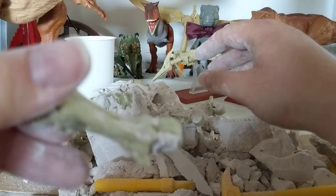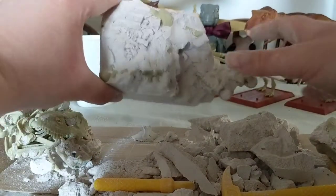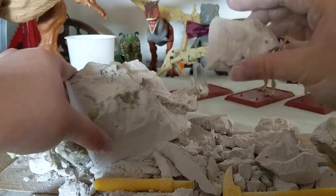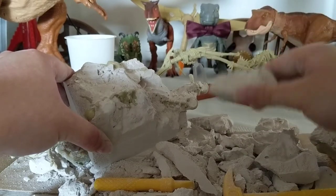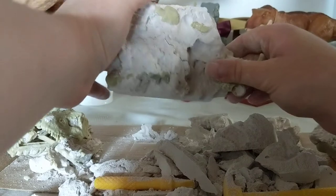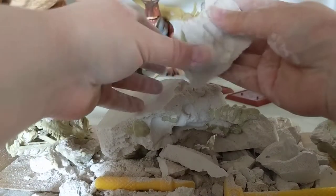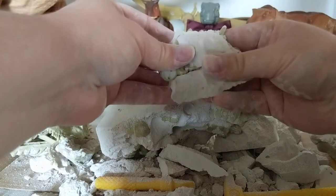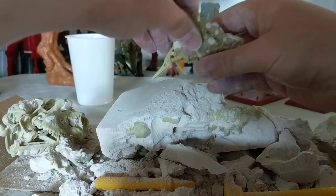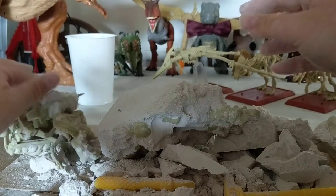I think that's a leg bone. Classic. So this is the main block that's yet to uncover things from. There's some stuff here, but I think that's just solid chalk — or whatever this material is. It's got to be something that's safe for kids to do. I think that's some more tail, which is really cool.